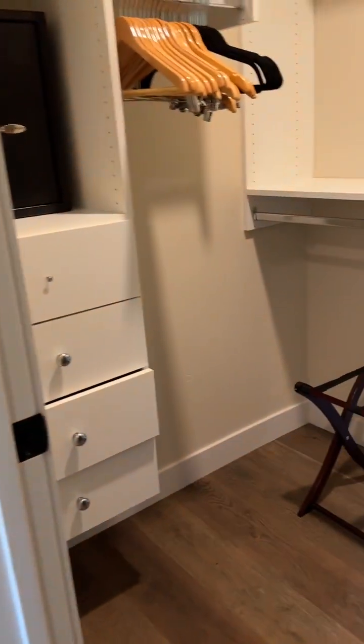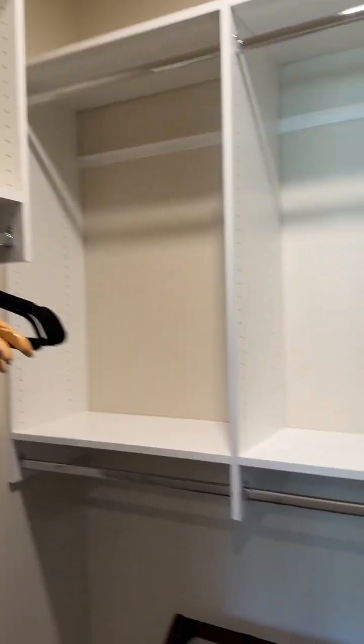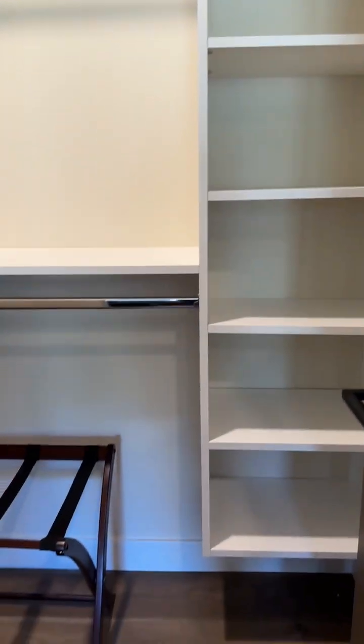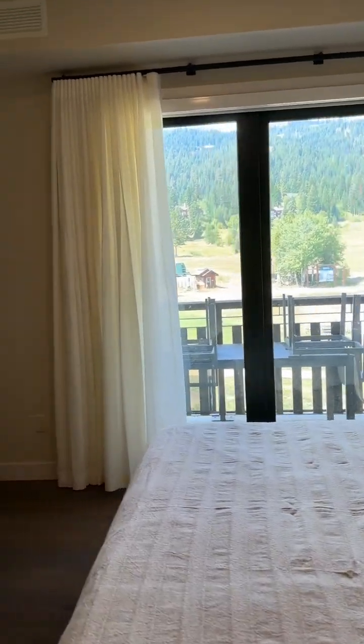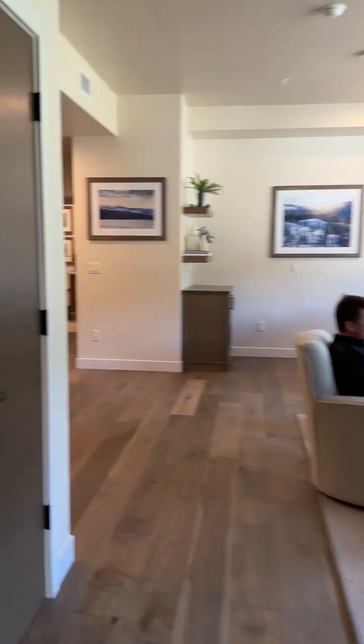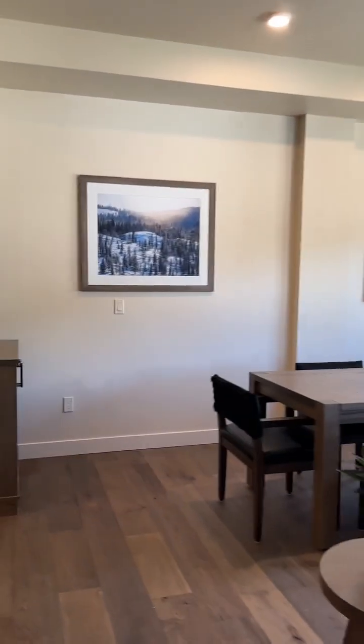This is the closet, and there's also a safe in this closet. So again, the view is straight up the mountain, both from the bedroom and from the living space and dining area as well. There are lots and lots of natural light in here.